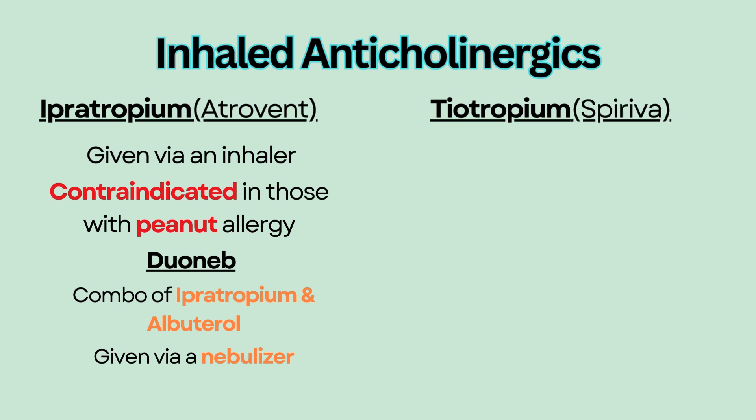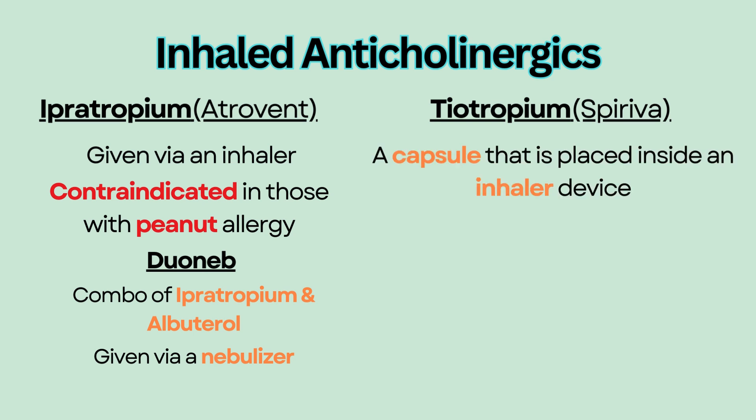Tiotropium, also known as Spiriva, is a capsule that is placed inside an inhaler device. The capsule is pierced, allowing the patient to inhale its contents.